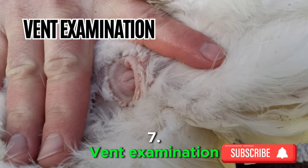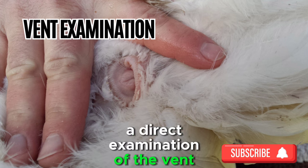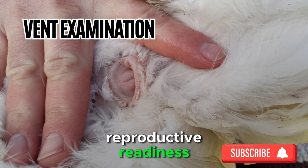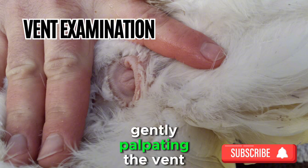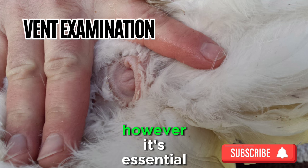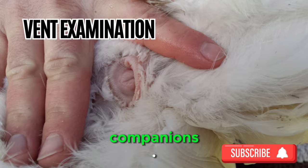Sign 7: Vent Examination. For the more hands-on chicken keeper, a direct examination of the vent can provide valuable insights into your hen's reproductive readiness. The vent, located beneath the tail, is the opening through which eggs are laid. As hens approach their laying stage, the vent becomes softer and more pliable. Gently palpating the vent can offer clues about the impending arrival of eggs. However, it's essential to approach this with care and gentleness to avoid causing stress to your feathered companions.